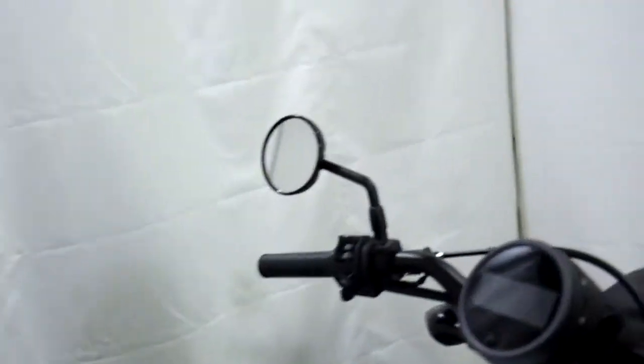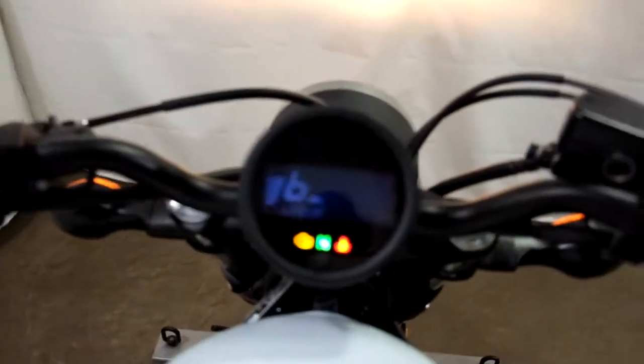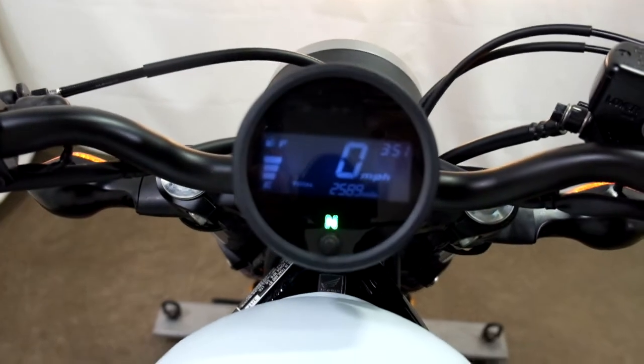All right, I'll show you those miles now. 25.89 is what's on it.